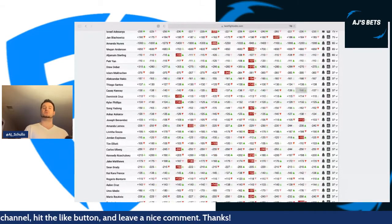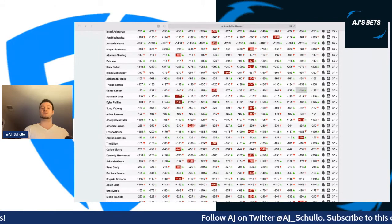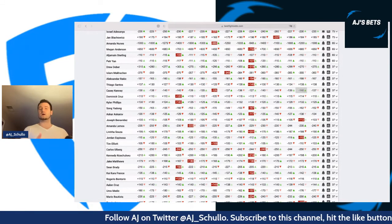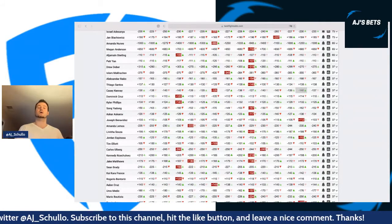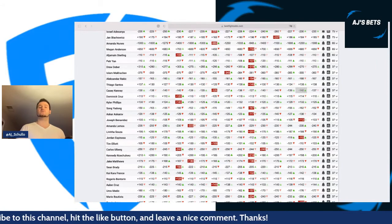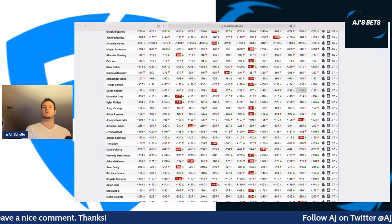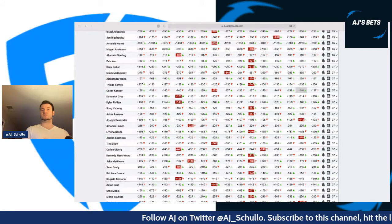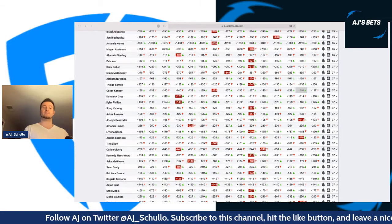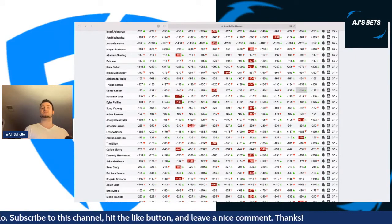Jake Matthews — this is a good style matchup for Sean Brady, so I want to be underweight to Matthews. Even if Matthews wins, I think it would be more of a close decision — just not something I want to invest heavily in. Trevin Jones — even though I've talked about not being high on Bautista for DraftKings, I'm not really high on Jones either. I think Bautista has him pretty much covered everywhere — better striker and good enough defensive grappling to keep the fight standing.